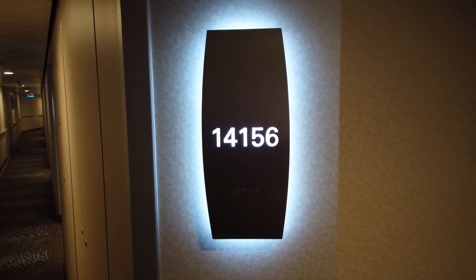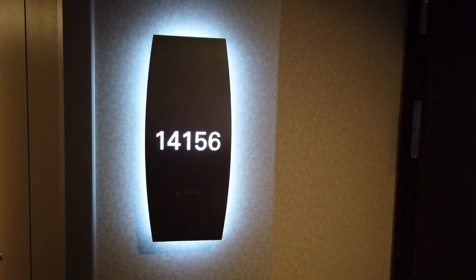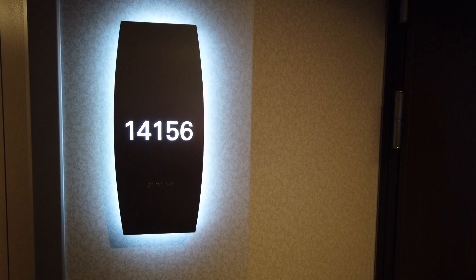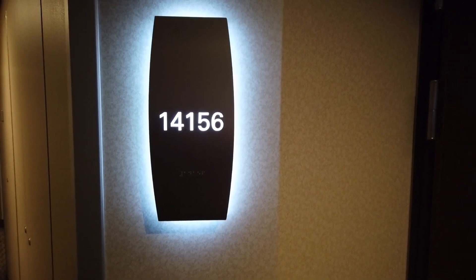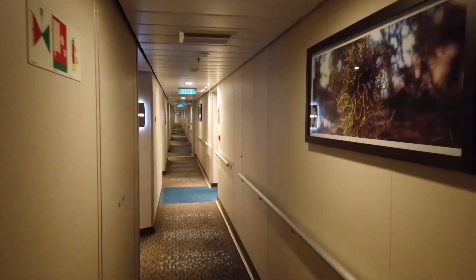Here we are at cabin 14156 on the Norwegian Getaway — a club spa balcony cabin. The cabin has free access to the thermal suite of the spa during opening hours. This is just a quick video to show you how near the spa is to the cabin.